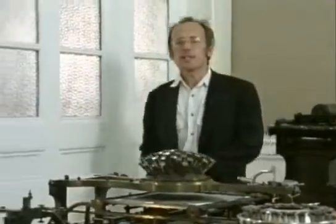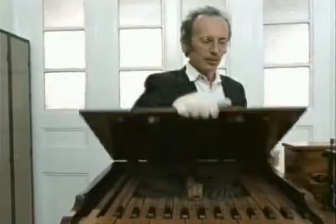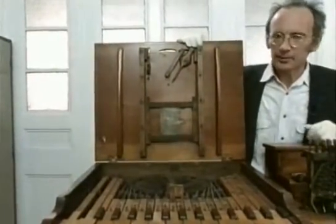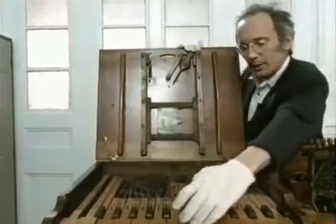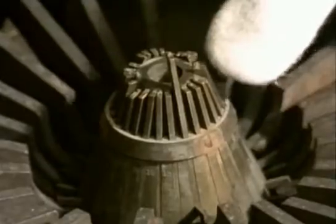The word processor came from combining the computer with a much earlier invention, the typewriter. This is part of the Science Museum's enormous collection of typewriters. The first attempts were unbelievably clumsy. This is the appropriately named Pratt pterotype of 1860. The paper goes on here — that's the maximum size on this plate — and when you press one of the piano keys, the type pops up here. It's unbelievably tiny.